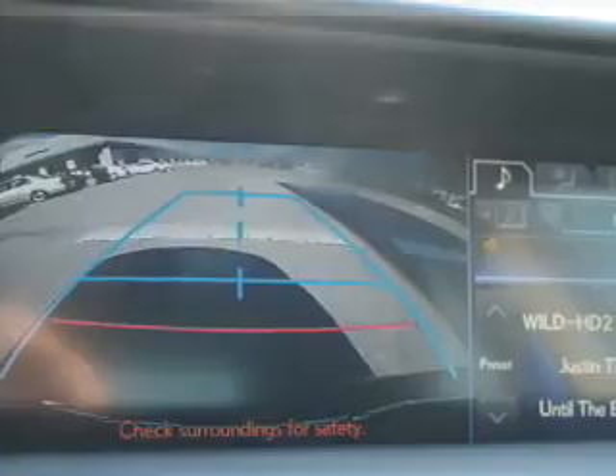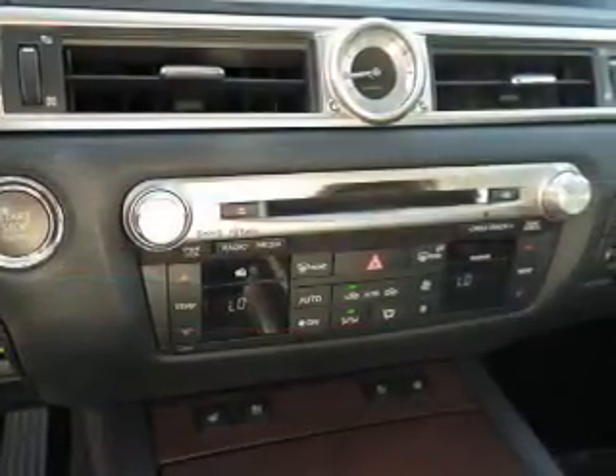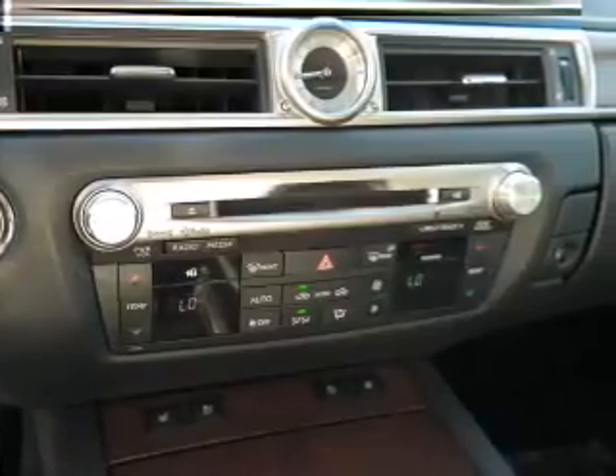brake assist, traction control, stability control, daytime running lights, anti-lock brakes, and a home link system. Inside you'll find leather seats,